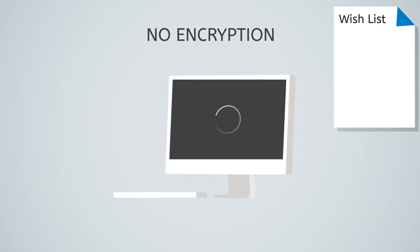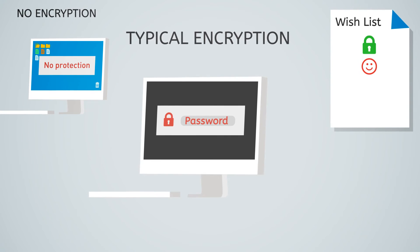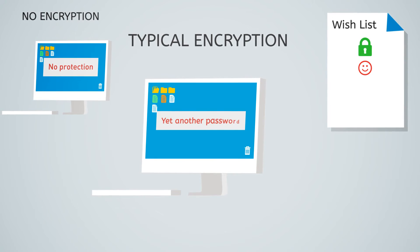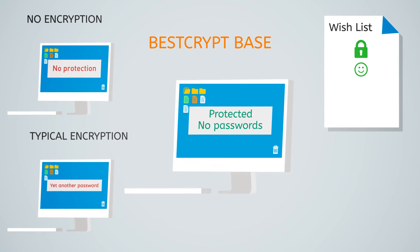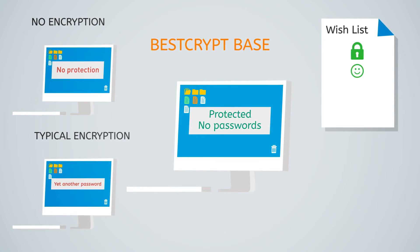To protect his patients' data, John needs encryption. But typically, that means yet another password to remember and manage. With BestCrypt Base, encryption is now transparent. Passwords? Nope. Slow? Nah. Same startup as always.